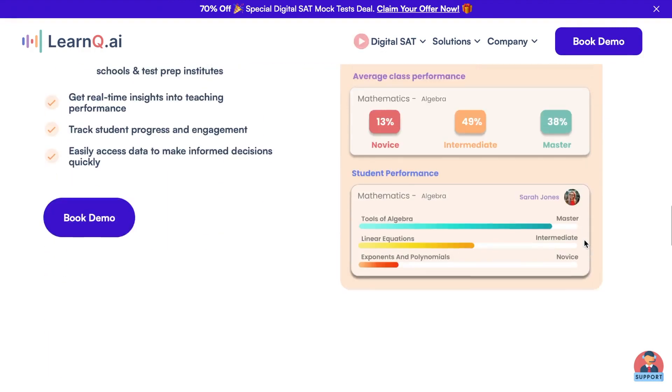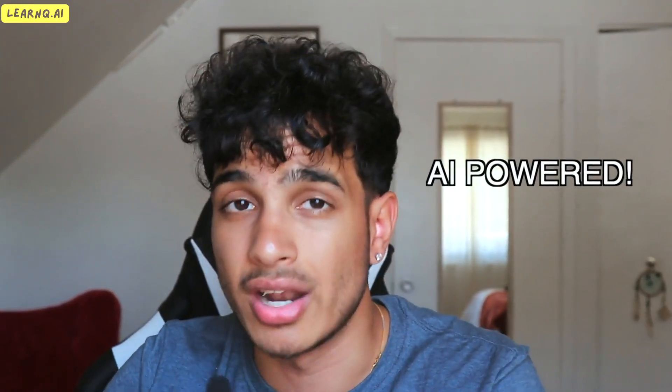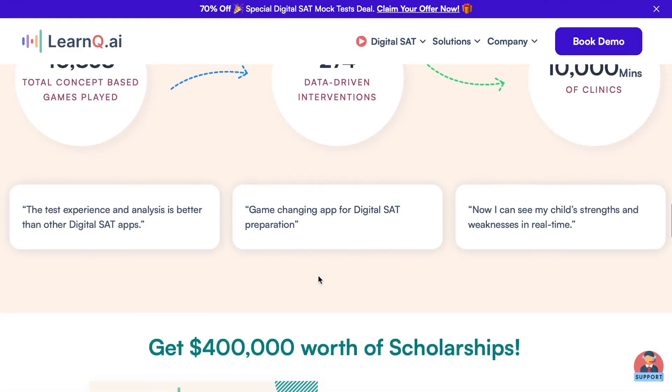My next resource is learnq.ai, an organization I recently partnered with. They provide a Khan Academy-like resource with gamified SAT problems — a whole gamification of everything SAT, so it's entertaining and fun while you learn a lot. Everything is AI-powered, so your analytics, tracking, and projected score are all given to you. It's literally Khan Academy on steroids. Anyone who buys my bundle gets the entire learnq.ai experience free for a lifetime.